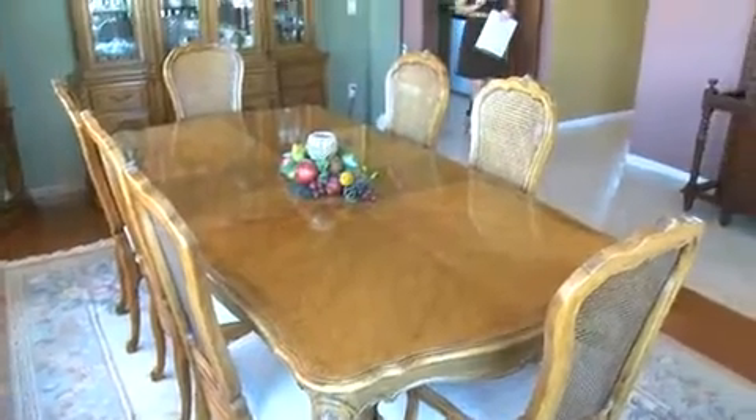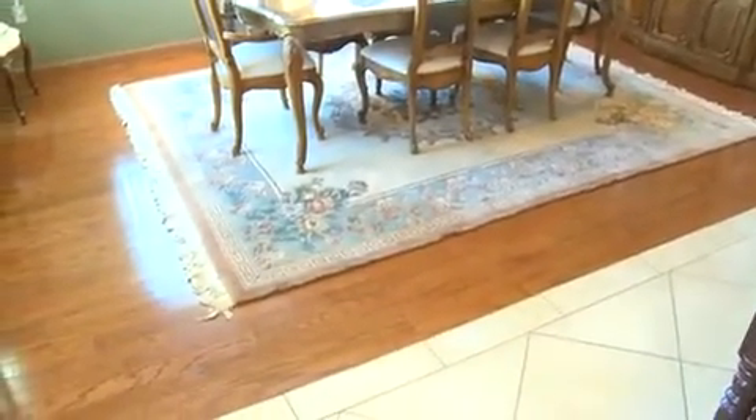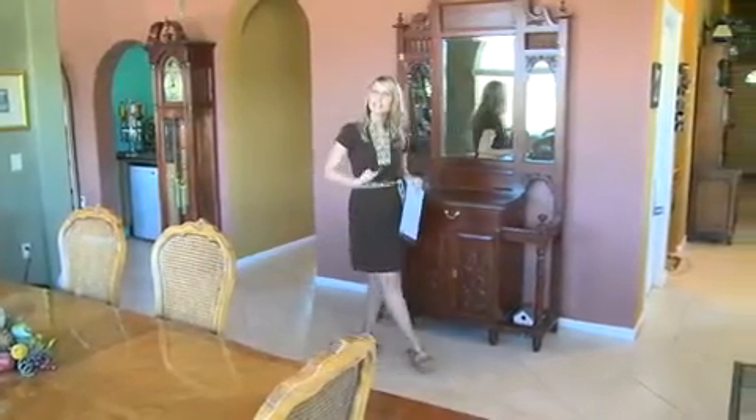Just off the great room is this large spacious dining room. I really love the hardwood floors — it brings a lot of warmth to this room. This is the perfect area for entertaining your guests. Now let's go take a look at the kitchen.